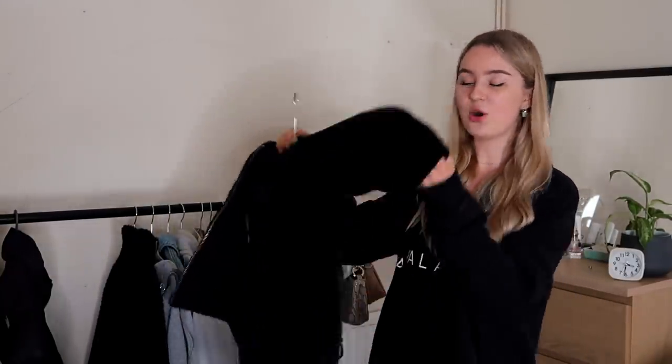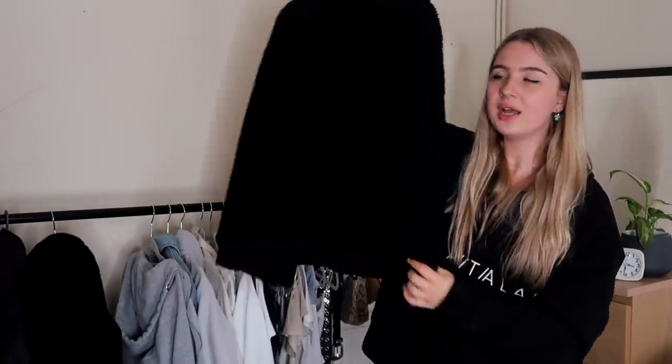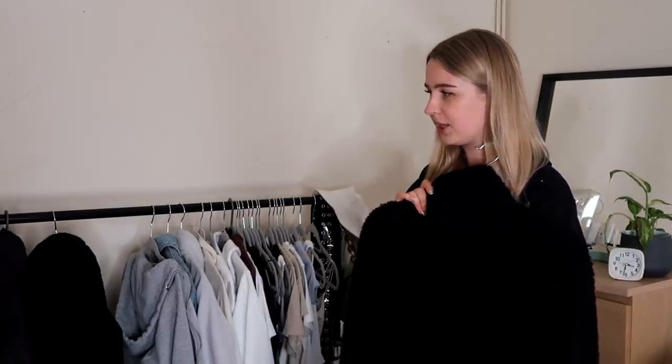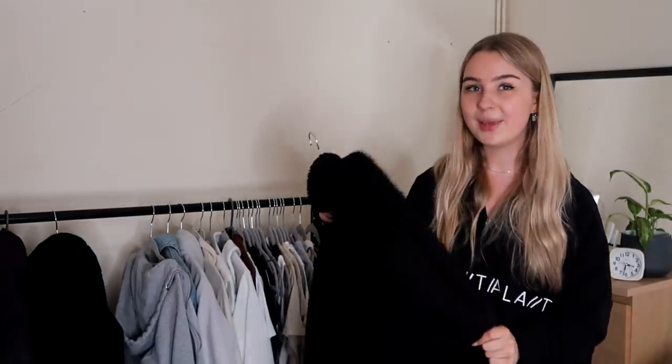Next we have this fluffy cropped hoodie — it's the perfect night-out jacket because it's got a really big hood so it's great if it rains and it's cropped so it looks a bit more dressy. Then there's this one that looks exactly the same, also from Urban Outfitters, just a little bit longer and more of a cozy one. I'm not really sure what to do with it because I do wear it quite often in winter, but I own quite a lot of these kinds of jackets.